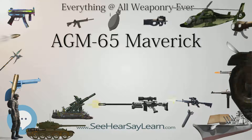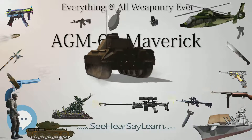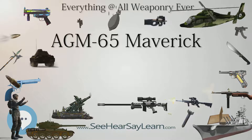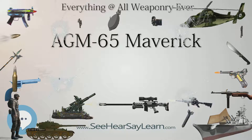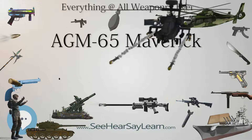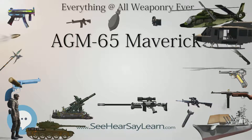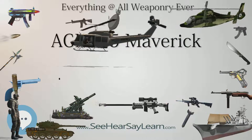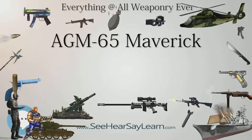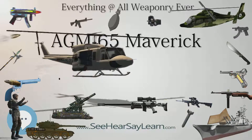Maverick E uses a laser-designator guidance system optimized for fortified installations, with a heavier penetrating blast fragmentation warhead of 140 kg (300 lb) versus 57 kg (125 lb) in older models. It achieved IOC in 1985 and was used mainly by USMC Aviation. Maverick F was designed specially for the United States Navy; it uses a modified Maverick D infrared guidance system optimized for tracking ships, fitted onto a Maverick E body and warhead. Maverick G essentially has the same guidance system as the D with some software modification that enables the pilot to track larger targets; its major difference is a heavier penetrator warhead taken from the Maverick E, compared to the D model's shaped charge warhead. It completed tests in 1988.